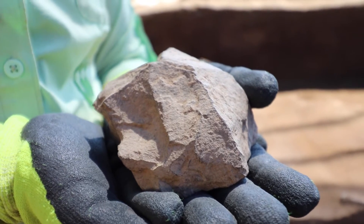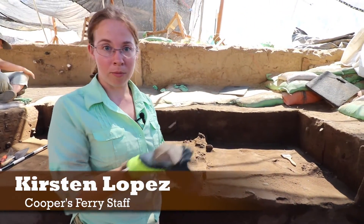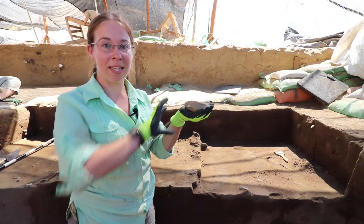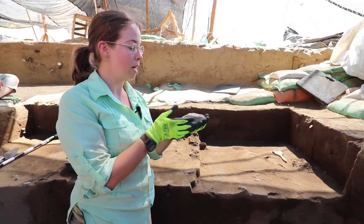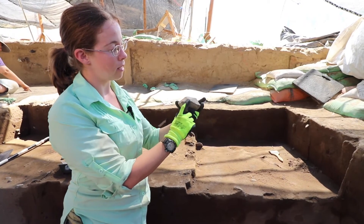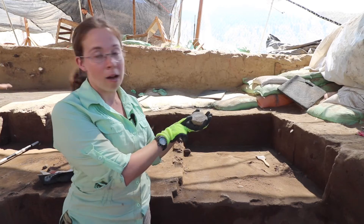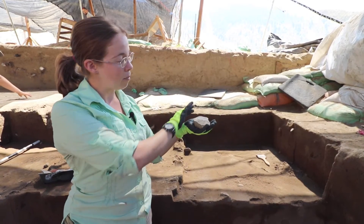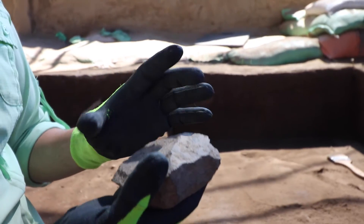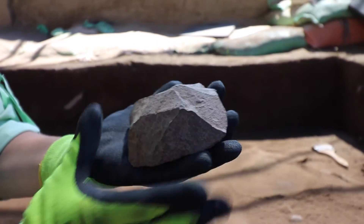Some of our students found this core, which is basically the raw material that's used to make tools. It has two sides — you can see one that has a lot of flakes taken off, and those are used for a number of different things. These are not often found in this shape. It would have been a rounder rock, and that large flat flake is really unique and special for tool making.